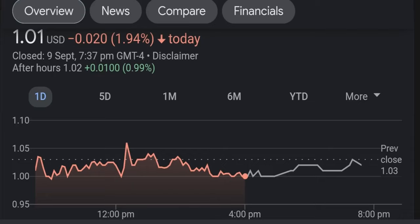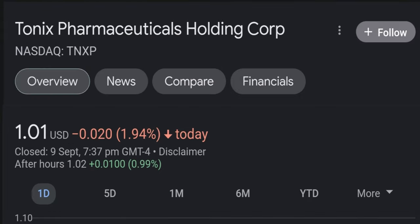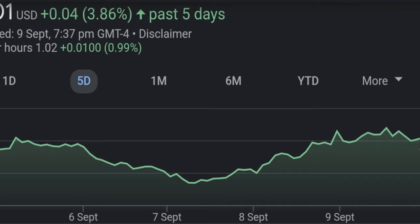Hi everyone, today I'm talking about what is happening right now with Tonics Pharmaceuticals. Welcome back to the YouTube channel. TNXP is up 65% today. We are going to be talking about this news and, most importantly, what's coming next. Is TNXP still a buy right now? Should you buy right now? If you have shares, should you sell and rebuy later? In today's video we are going to be talking about all of those scenarios.